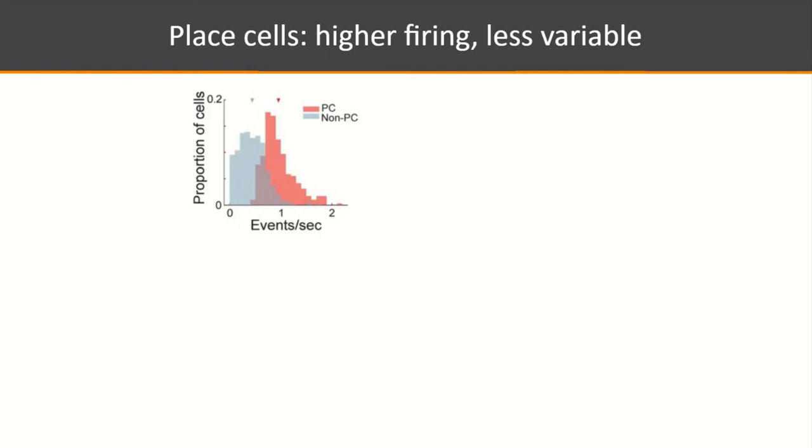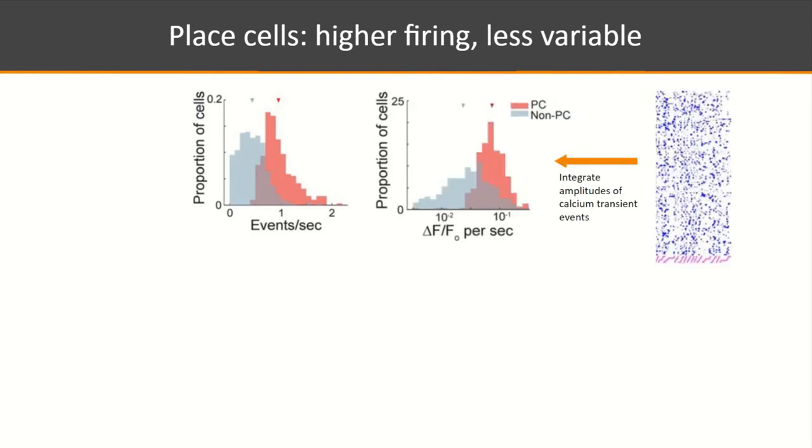Comparing place cells to non-place cells, place cells show higher calcium transient event rates. A more nuanced activity measure — summing event amplitudes over a time window divided by window duration, in units of ΔF/F per second — also shows place cells are more active than non-place cells. This is not particularly surprising, but it confirms the distinction between these populations.